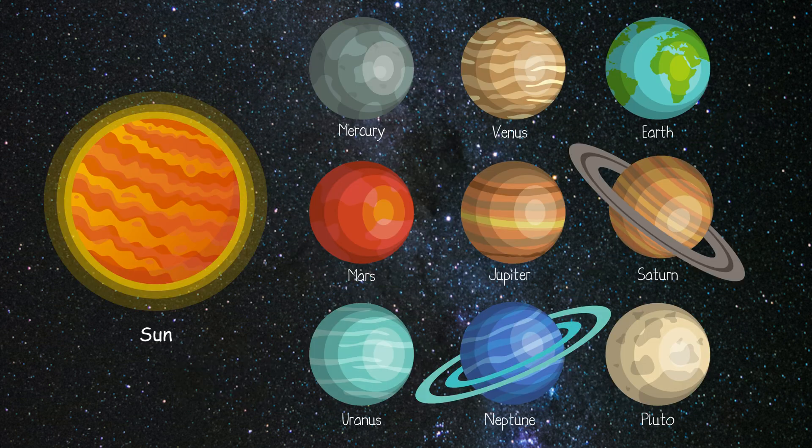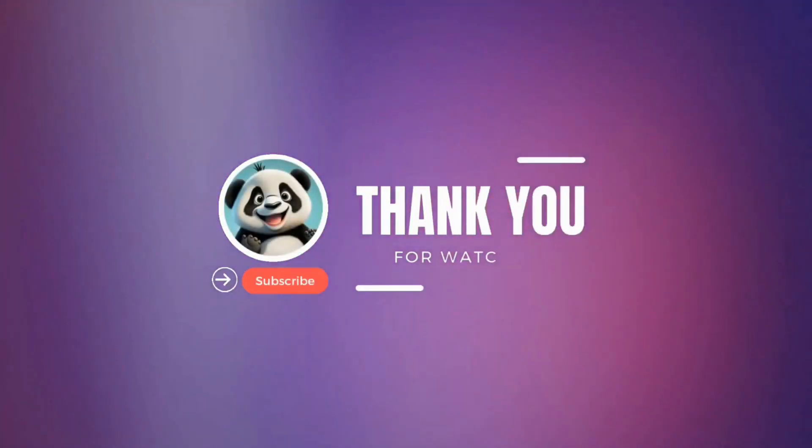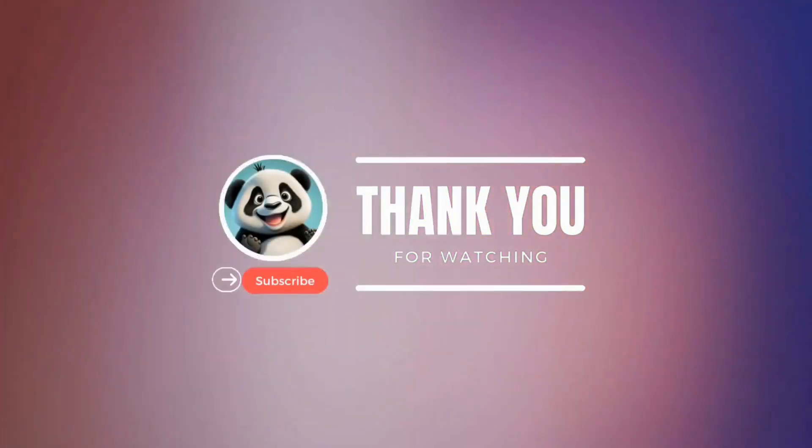Great kids, you all have done a great job. Stay tuned for the next part. Thanks for watching — for more such videos please like and subscribe. Bye.